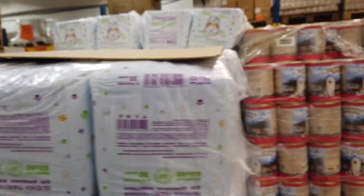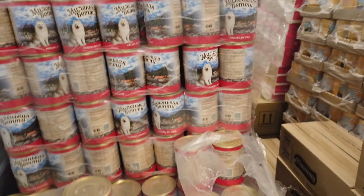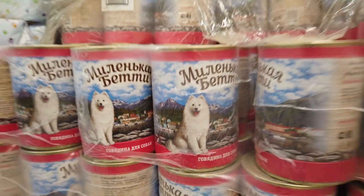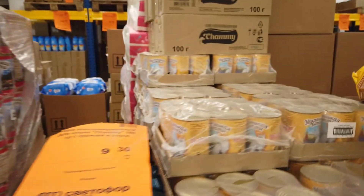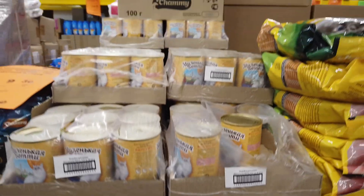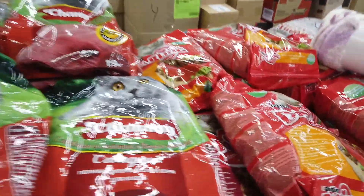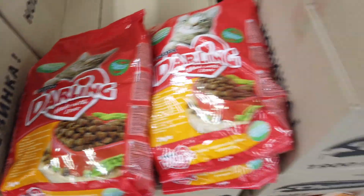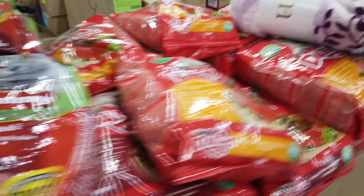Маленькая Бетти — это корм, видимо, собачий. Говядина. Но я сомневаюсь, что здесь есть что-то приличное для животных — я бы не стала своих кормить. Это Дарлинг.